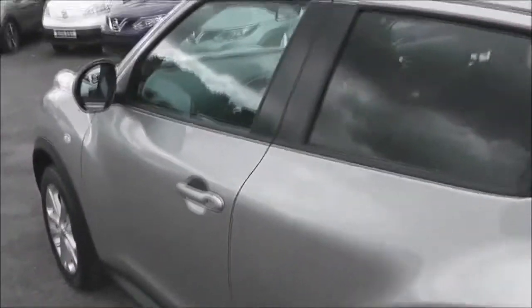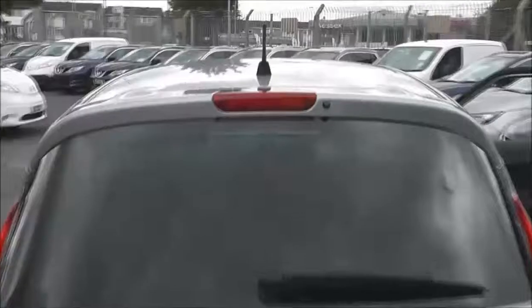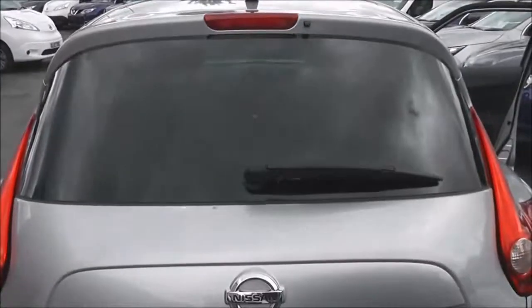It has body-coloured door mirrors and body-coloured door handles with keyless entry. It also has rear privacy glass. As we approach the back, at the very top of the tailgate we have a high-level third brake light.